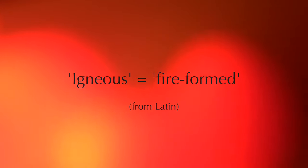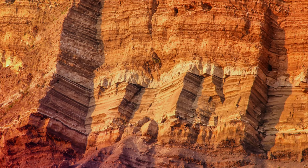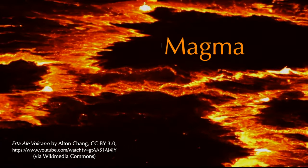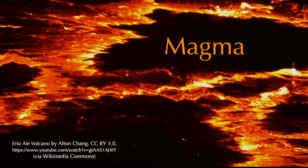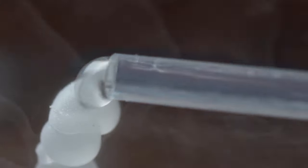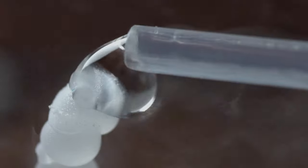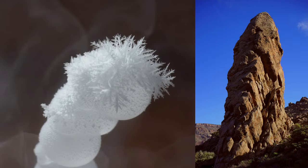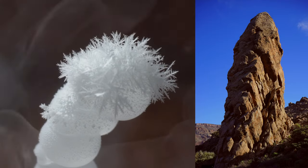By their definition, rocks are solid materials. Like anything else, however, they can melt if enough heat is applied to them. Melting rocks produces a substance called magma, which is considered a liquid. Conversely, when magma is left to cool down, it will refreeze and crystallize to produce a new rock. That rock is an igneous rock — one that cooled from a molten state.